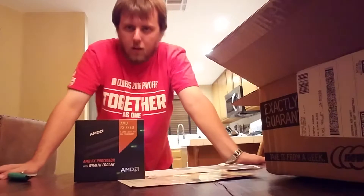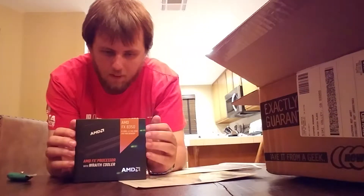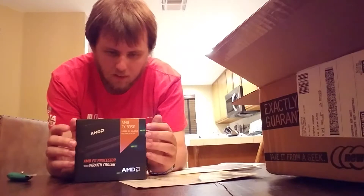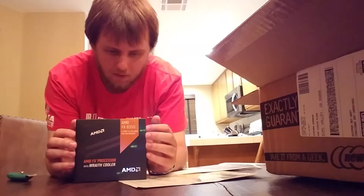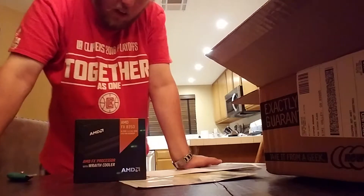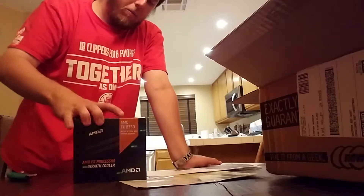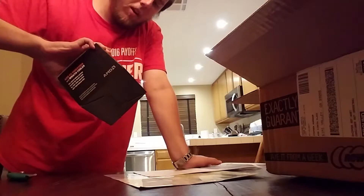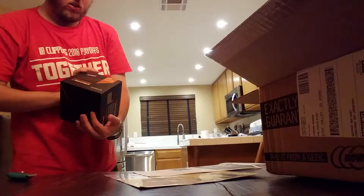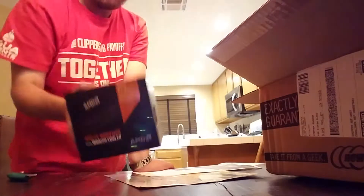Here it is — my AMD FX 8350 CPU for my desktop computer. Eight cores, four point two gigahertz. I thought it was just four point oh — that's what I was told — but okay, that's even better.